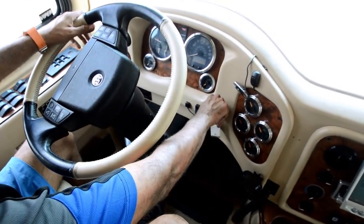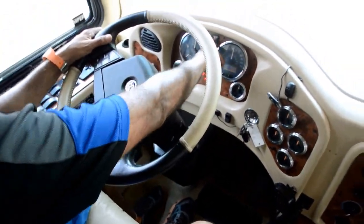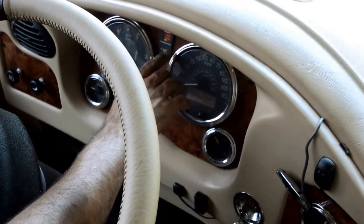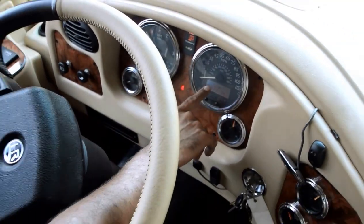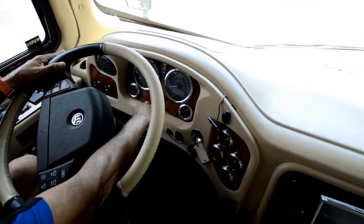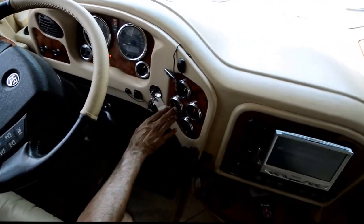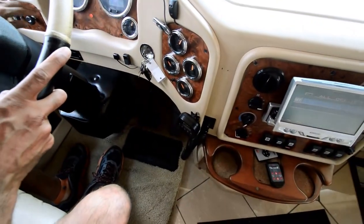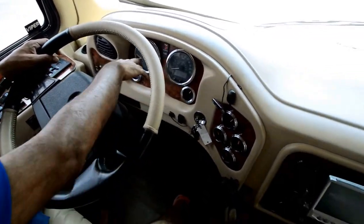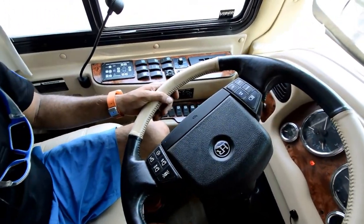I'm going to fire this baby up — and it fired right up. That is the Eaton Vorad — green light means we're not about to hit anybody. We've got 55,380 miles showing; the last trip was 2,089 miles. The gauges show fuel, oil pressure, transmission temperature, and water temperature. There's a turbo boost gauge, front and rear PSI, and a low RPM meter. This is a Detroit Diesel — it's the Mac Daddy of diesel engines.